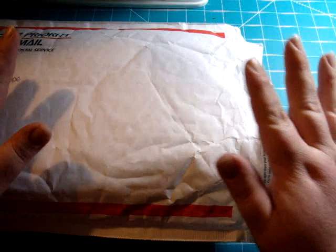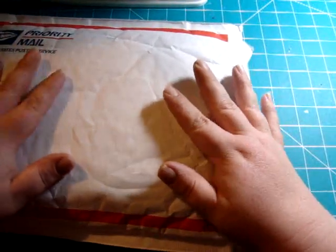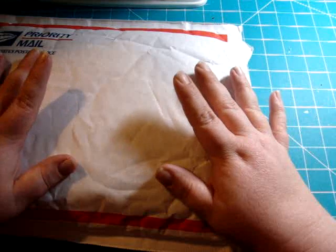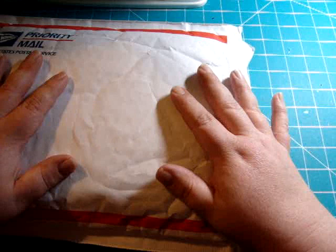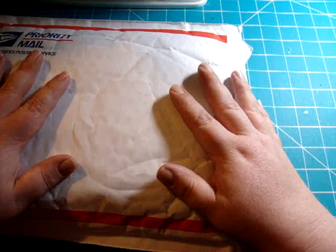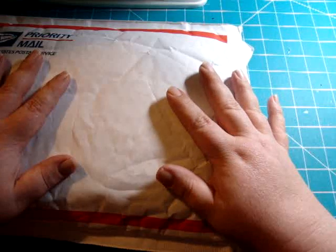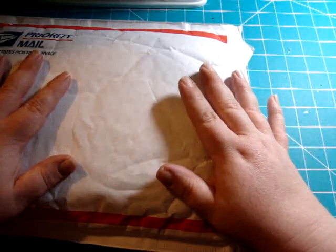Hey everybody, it's Kim from Moe Scrap. I got a package in the mail and I'm so excited because this is my travelogue that I sent out in January. I was on Team Regina on yourpaperpantry.ning.com and I created basically like a blank mini, and my theme was my favorite photo. I already have a video on it, so you can go back to the videos in January and see the cover I created.